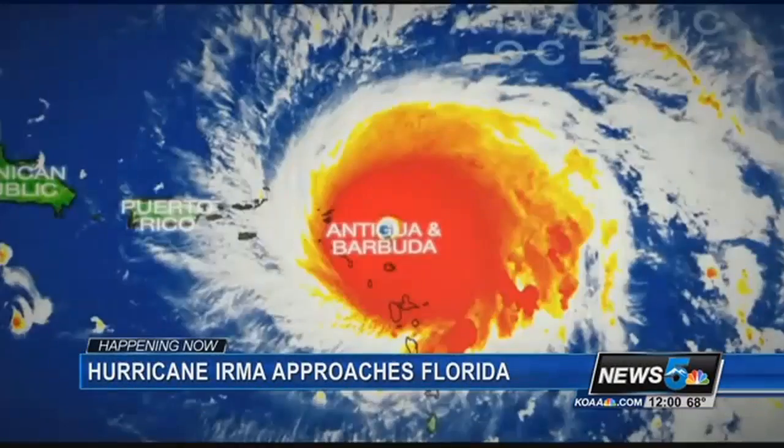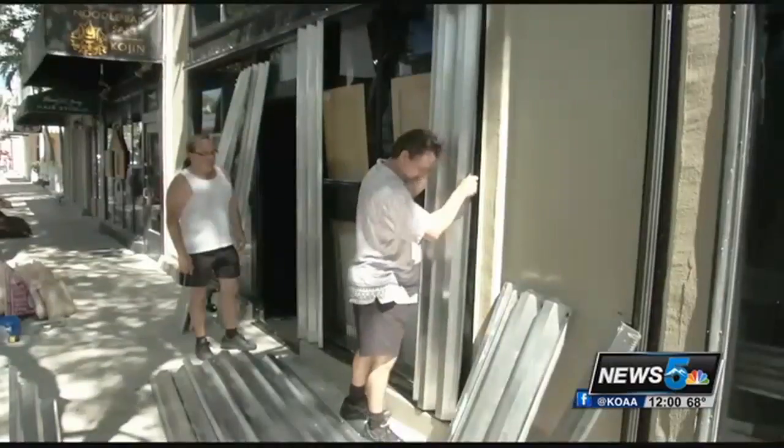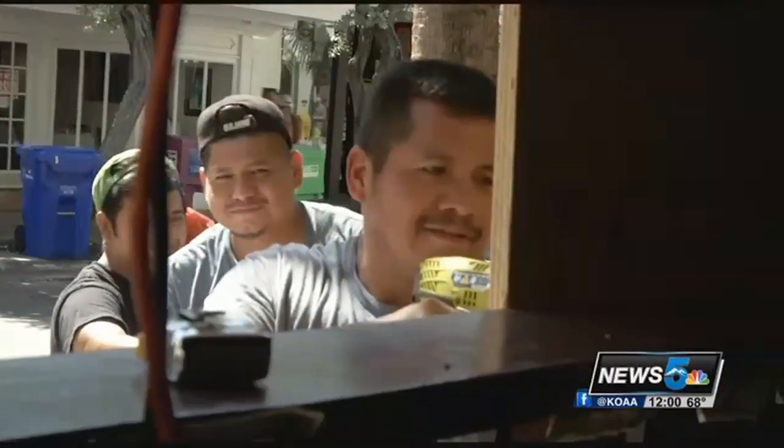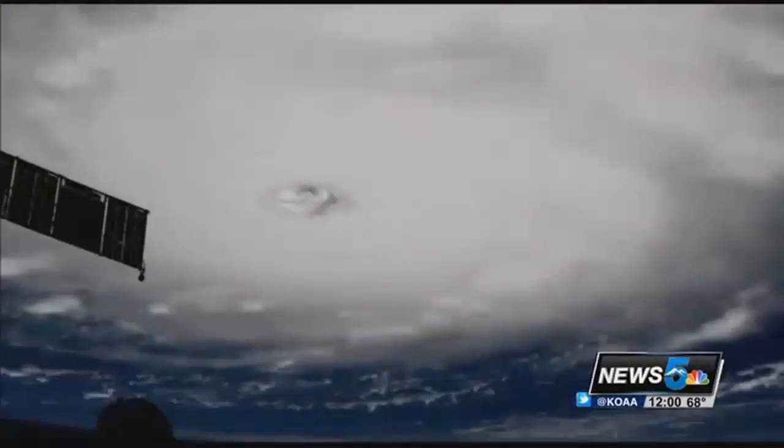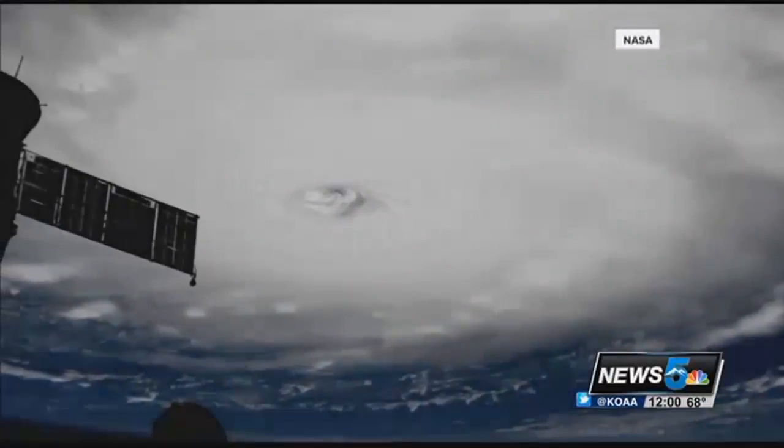Overnight, Hurricane Irma blasted through the Caribbean, making its first landfall over Barbuda. The wind, the rain — everything is going in that direction. And this morning, all of Florida is under a state of emergency as the Category 5 behemoth races toward the U.S. Incredible NASA images are showing the monster storm.